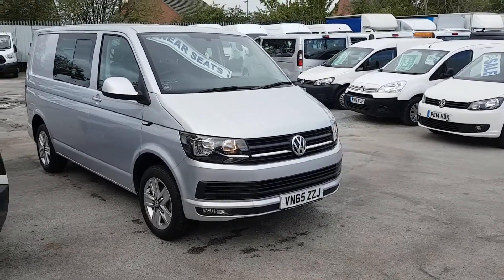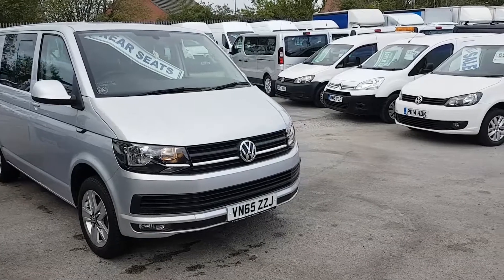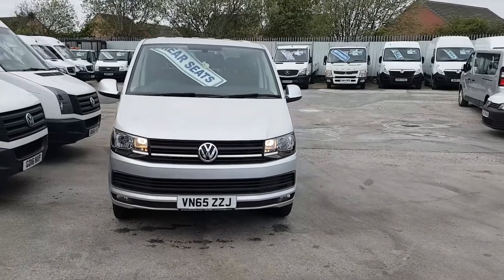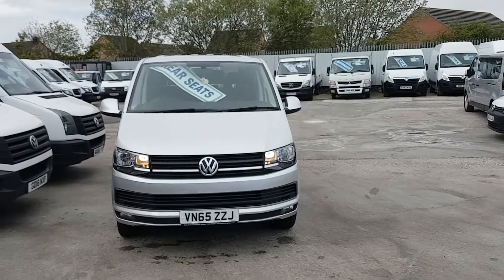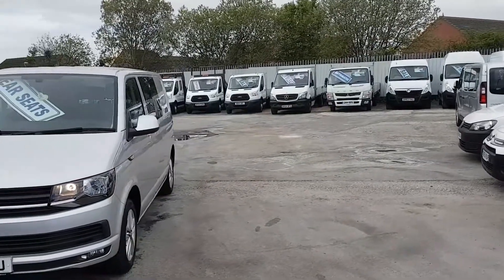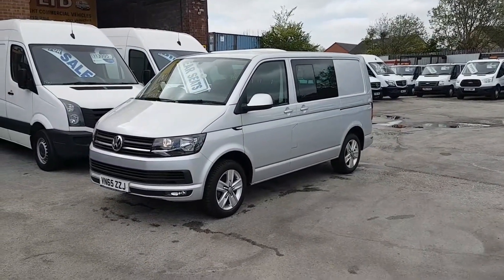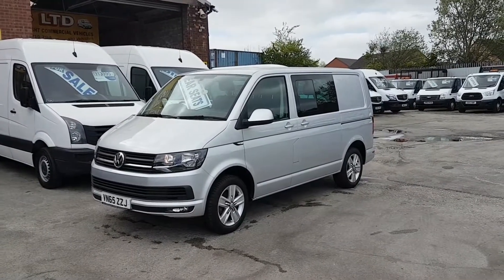Welcome to JNS Commercial Van Sales Limited. This one is the VW Transporter Highline T6 SWB, new facelift model — the 140 brake Highline combi crew van. It's a factory crew van, the latest model on the market in reflex metallic silver. It's the Highline model so there are lots of extras on this vehicle.